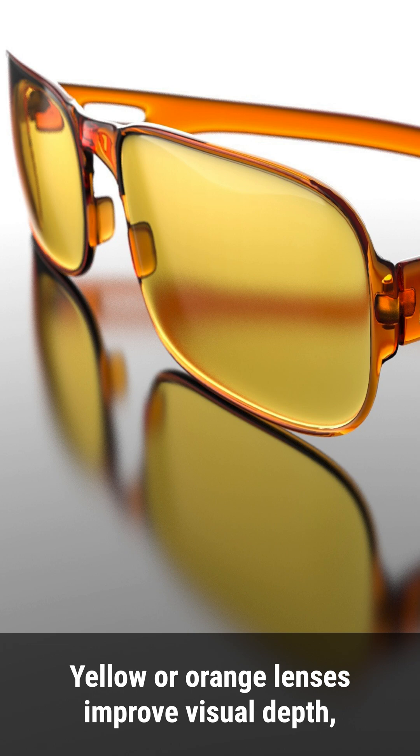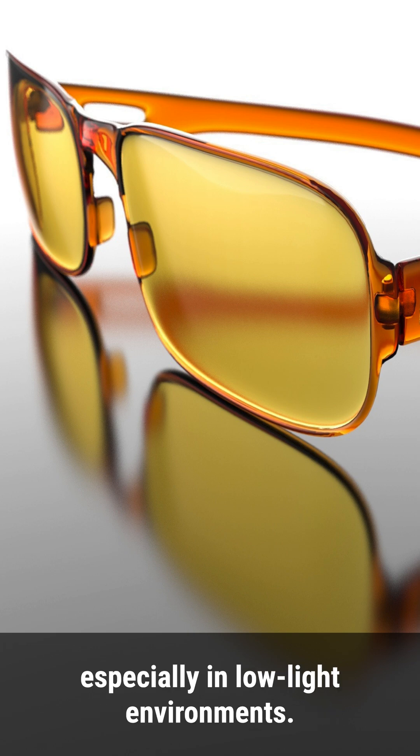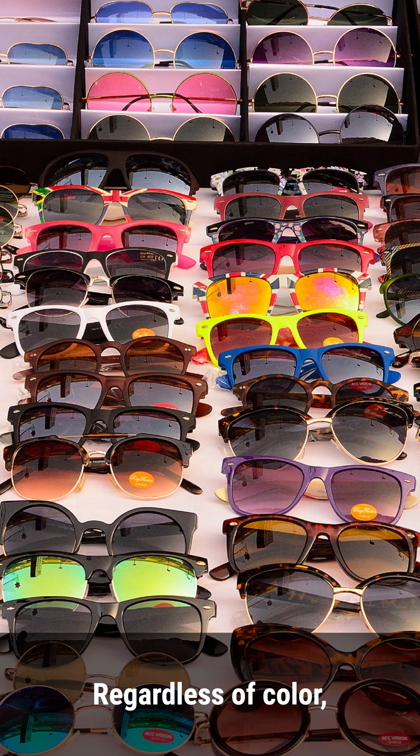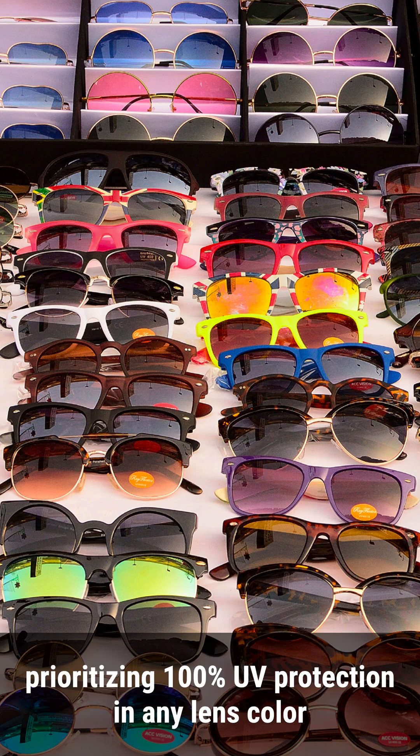Yellow or orange lenses improve visual depth, especially in low light environments. Blue or purple tinted lenses are more for style than functionality in terms of eye protection. Regardless of color, prioritizing 100% UV protection in any lens color is vital to shield your eyes from the sun's harmful rays.